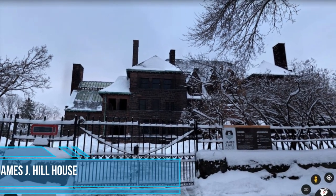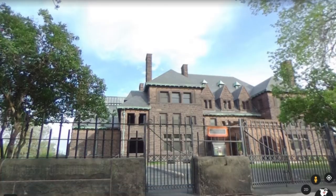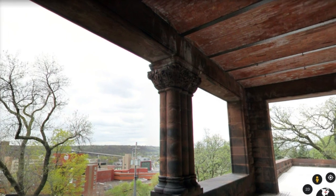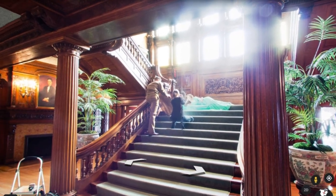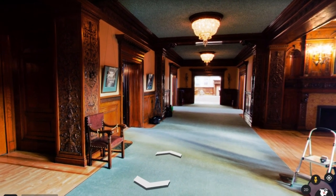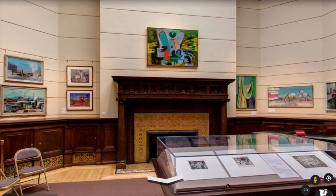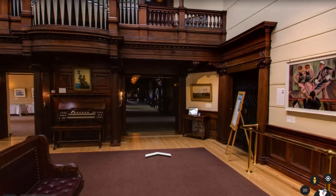James J. Hill House. Rugged stone, massive scale, fine detail and ingenious mechanical systems recall the powerful presence of James J. Hill, builder of the Great Northern Railway. Guides lead tours that help you imagine family and servant life in the Gilded Age Mansion, the setting of the public and private lives of the Hill family. The James J. Hill House is a National Historic Landmark. The home also includes an art gallery, which features work from the Minnesota Historical Society's collections.